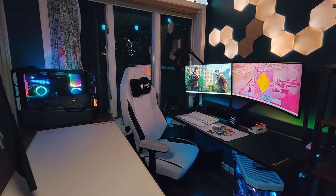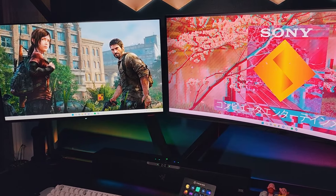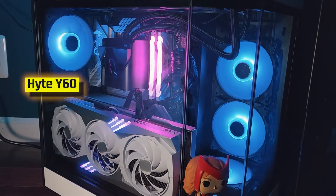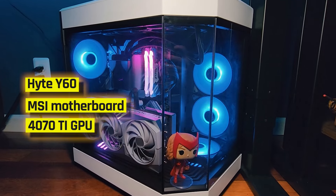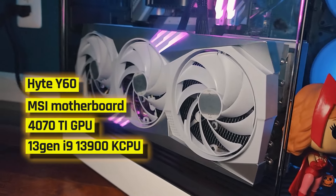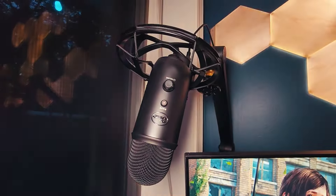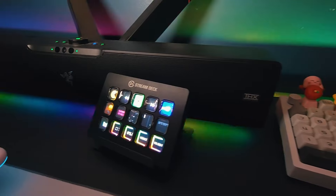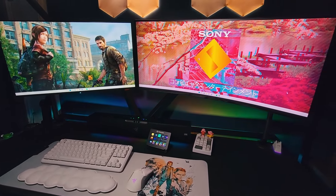Next up is Petra's PC setup on a wall in the living room, featuring a Secretlab desk and chair, 2 monitors, some lights, and her PC. The PC is built in the Hyte Y60 case, with an MSI motherboard and their 4070Ti GPU, paired with a 13th gen i9-13900K CPU, and 32GB of 4800MHz DDR5 RAM. On the desk is also a Logitech Blue microphone, a Razer soundbar, a Stream Deck, a Logitech keyboard, and a Razer mouse on top of a custom mousepad.